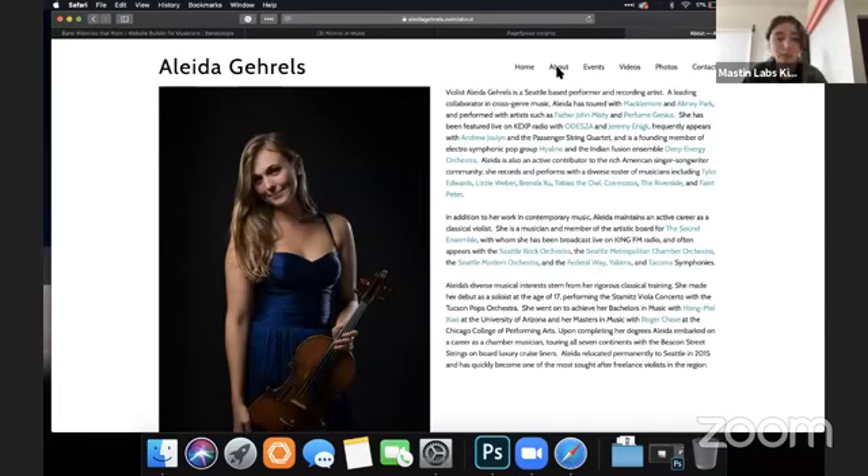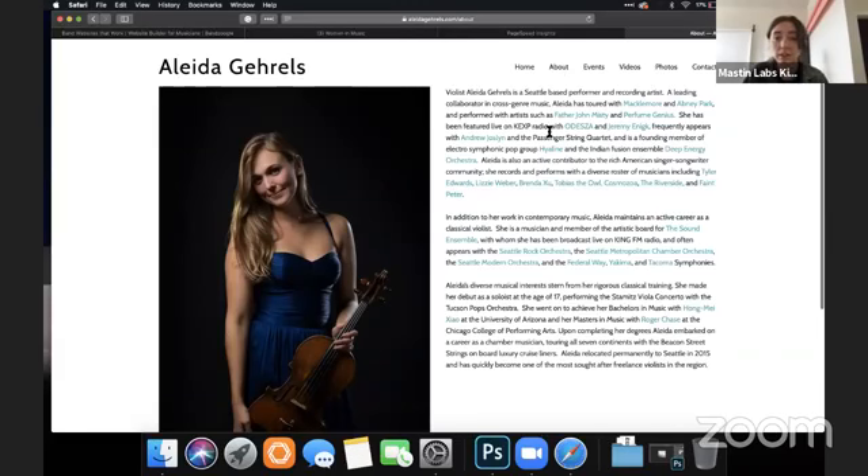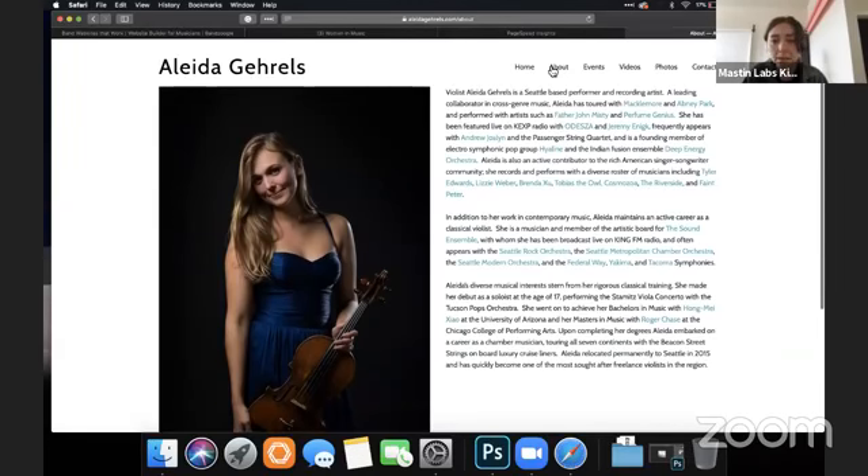Going through the pages — this is great, really lovely photos, really consistent looking. I'd add a little bit of padding between the top and the text, but that's more of a stylistic choice. It does help with readability — everything's just a bit cramped, so open it up.